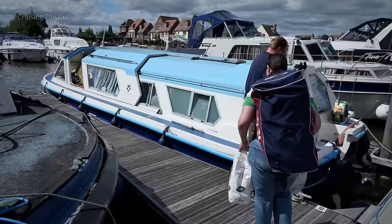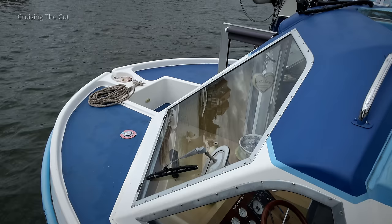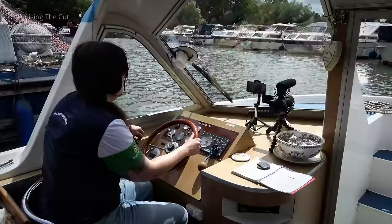We headed on to the pontoons to the boat. It's a former Norfolk Broads cruiser. They have an unusual flattish design with a sliding sunroof. There's a stubby bow which you can enter the boat through. There's the sliding hatch. After some tuition, we were off. Well, sort of.